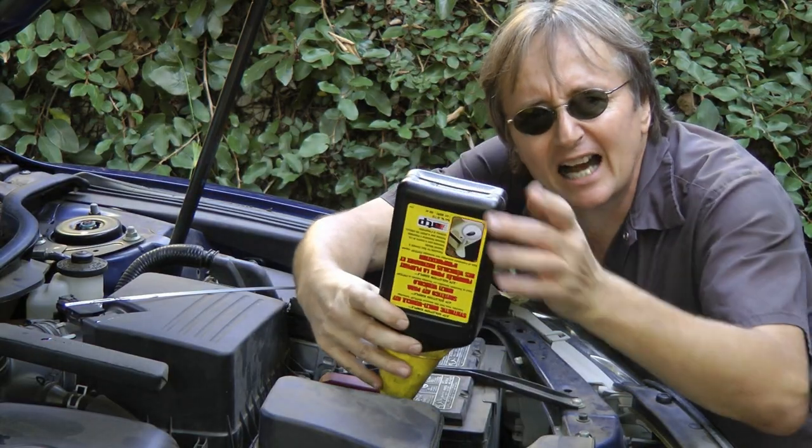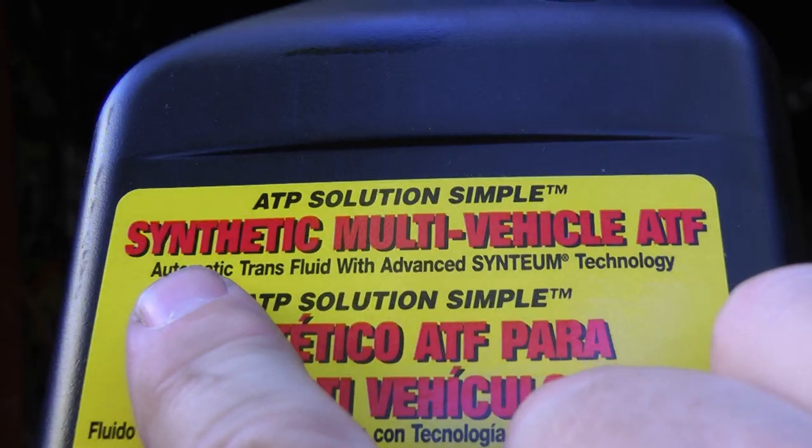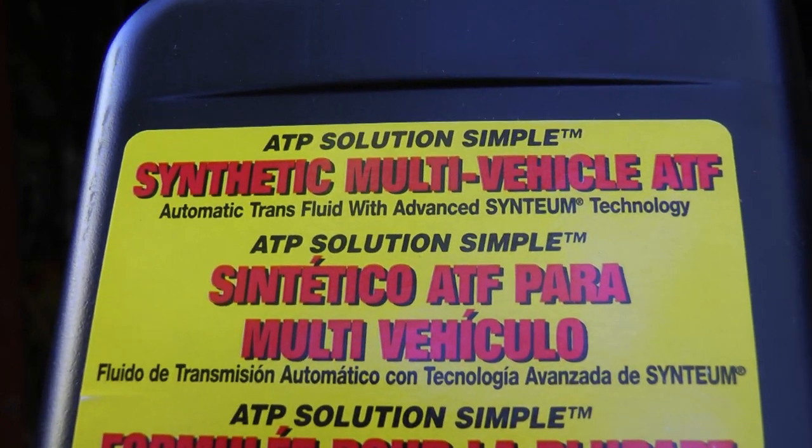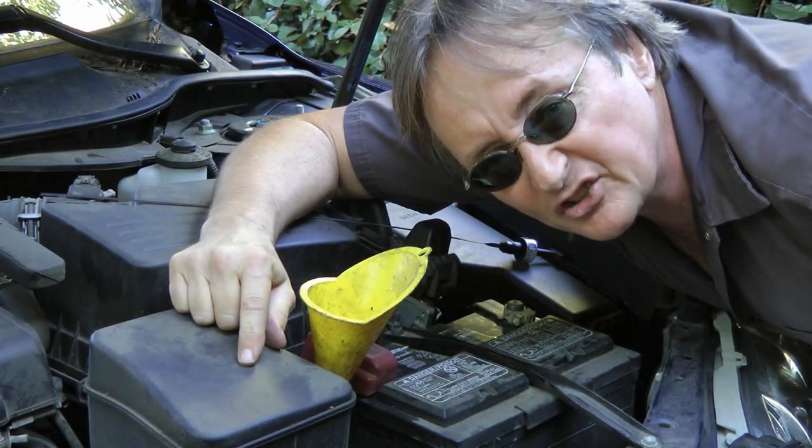And if there's anything out there that can make my life simpler, I'm all for it! Now this ATP synthetic fluid is fully compatible with any of the other fluids that may already be in your transmission. And being synthetic, it's the best type of oil you can use, because the biggest enemy of automatic transmissions is heat!